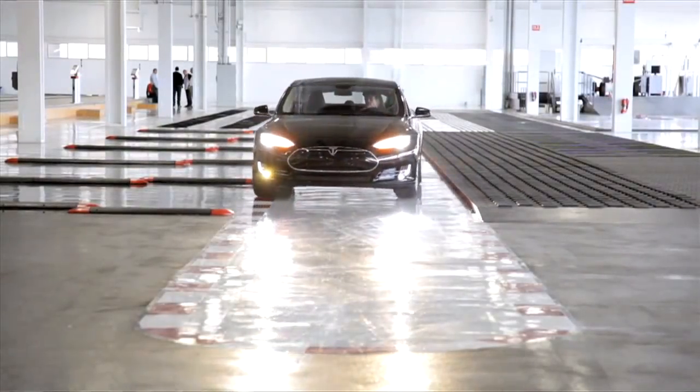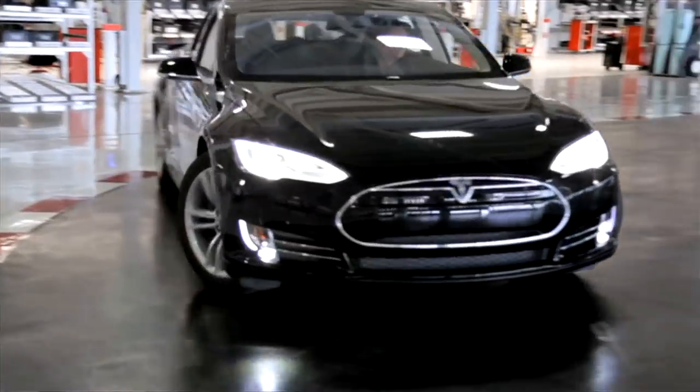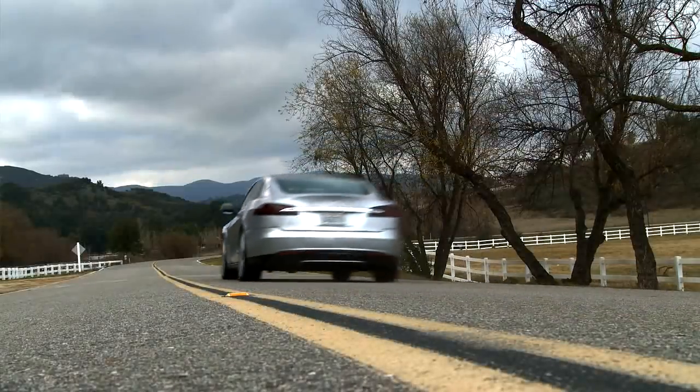The motor in Model S puts out 443 pound-feet of torque. It's at 416 horsepower. It allows you to get to 60 miles an hour in 4.2 seconds, which is unheard of in a sedan of this size.